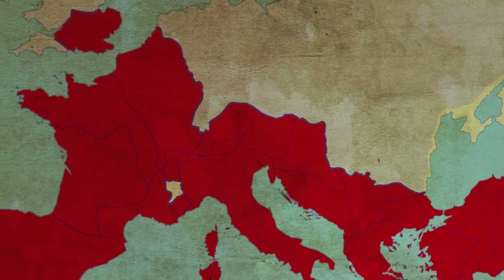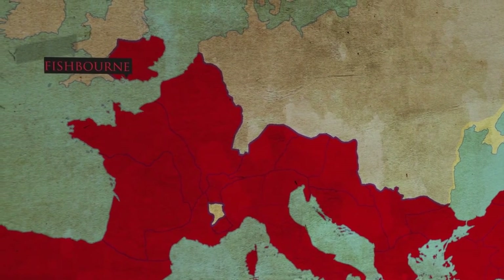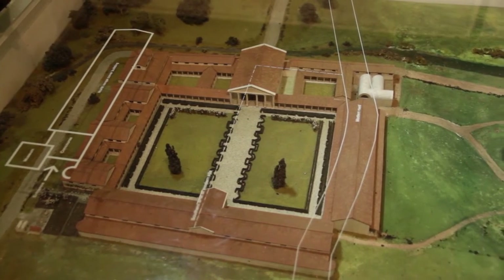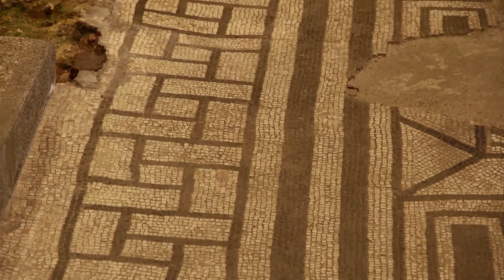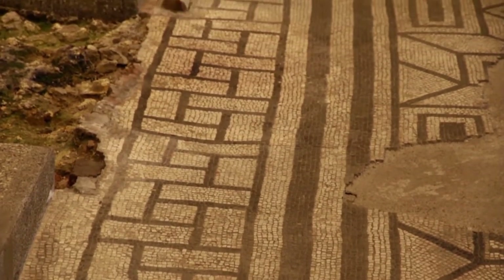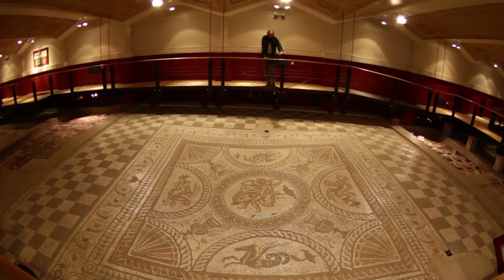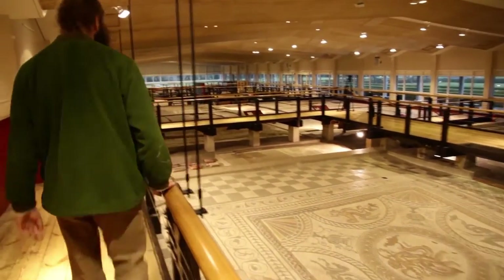One site where this issue can be explored further is at Fishbourne Roman Palace on the south coast of Britain. This site is the largest Roman villa north of the Alps, built in the 1st century AD, just a few decades after the Roman invasion of AD 43. The palace was sumptuous, decorated with fine paintings, intricate mosaics and set in a beautiful landscape garden. Holly is visiting the site to meet its curator, Dr Robert Simmons.